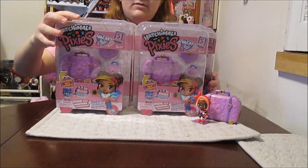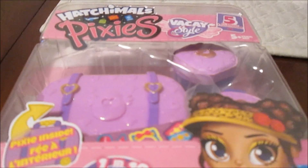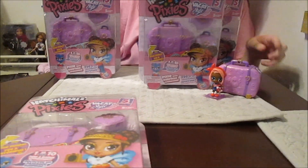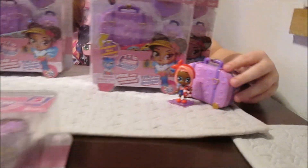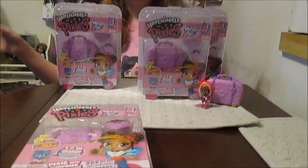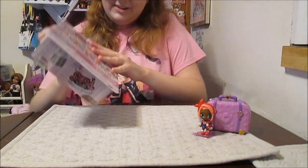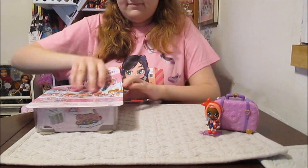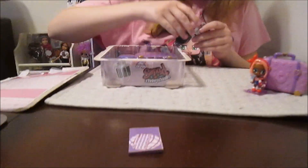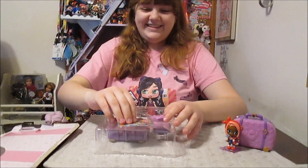Another thing about these that we pointed out with the pink passport - if you're paying close attention, you get a little hint that can possibly help you guess who you're getting. You can see a sneak peek of the stickers. You can use your stickers to decorate your suitcase, and you can look at the stickers and think, hmm, who might I be getting? That kind of gives you a little hint. We'll post the checklist in a close-up at the end of the video, so look all the way to the end and get a good look at that.